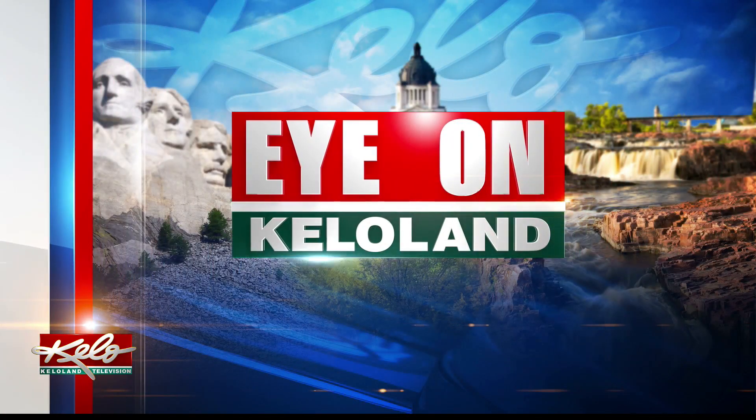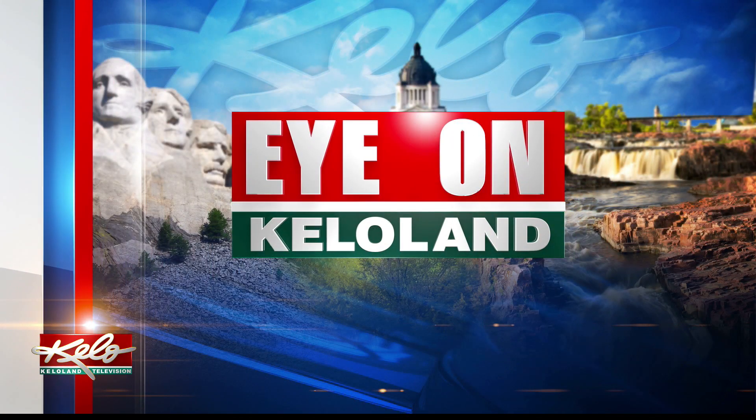We've all heard about solar energy, but what does it actually do? And can it benefit our lives in more personal ways? Tonight's Eye on KELOLAND, Max Hofer is going to shed some light on how solar panels work in Sioux Falls.